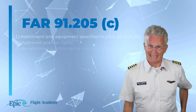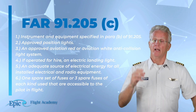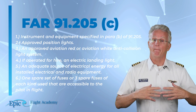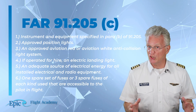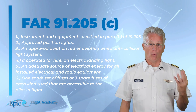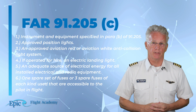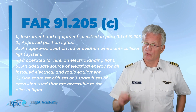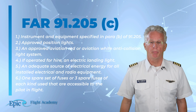When planning a flight at night there is specific equipment that is required. We will find this called out in FAR 91.205 Charlie. Required equipment includes: number one, instruments and equipment specified in paragraph Bravo of 91.205; number two, approved position lights; number three, an approved aviation red or aviation white anti-collision light system; number four, if operated for hire, an electric landing light; number five, an adequate source of electrical energy for all installed electrical and radio equipment; number six, one spare set of fuses or three spare fuses of each kind used, accessible to the pilot in flight.